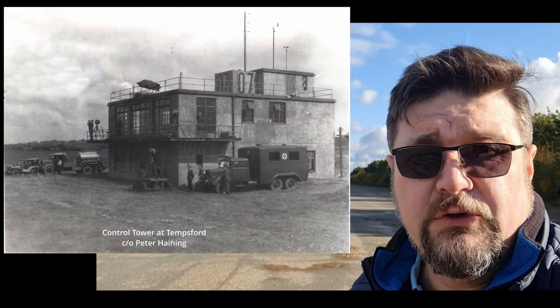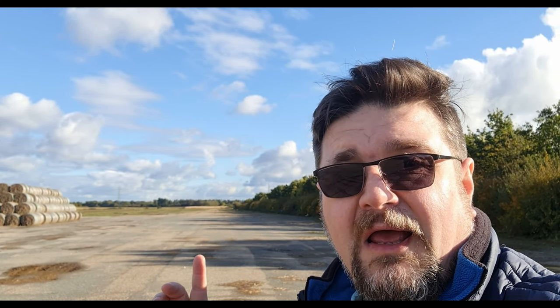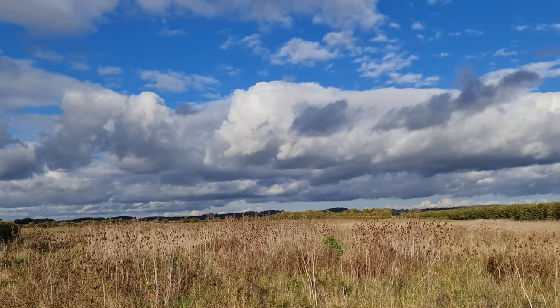This is what remains of the runway. Tempsford Airfield was probably one of the most secret bases in the UK during World War II, because it was the home of units whose job was to parachute supplies to the French Resistance, and to infiltrate and exfiltrate secret agents. There is an area where some buildings have been converted to a farm and some other commercial facilities, but that's basically it - with one exception.